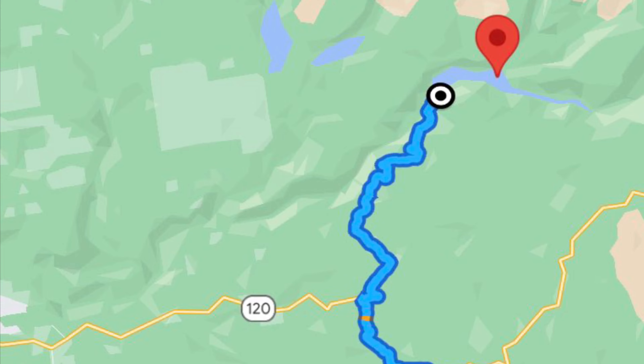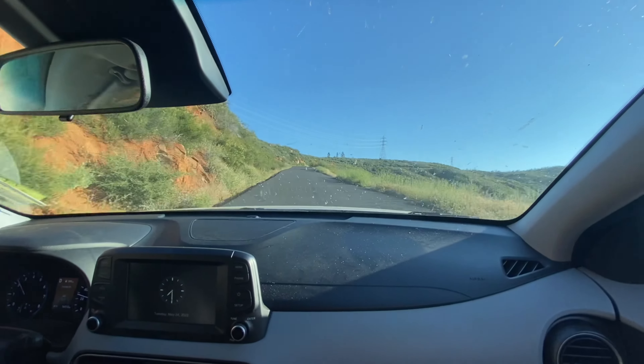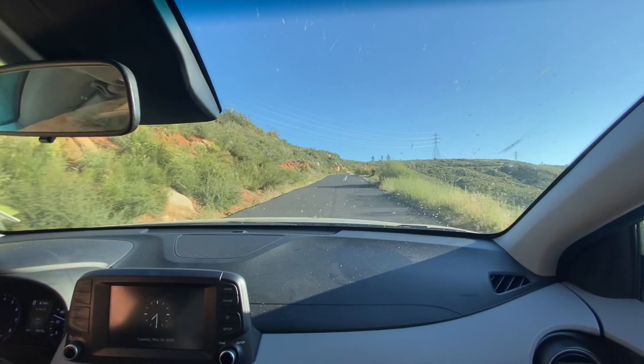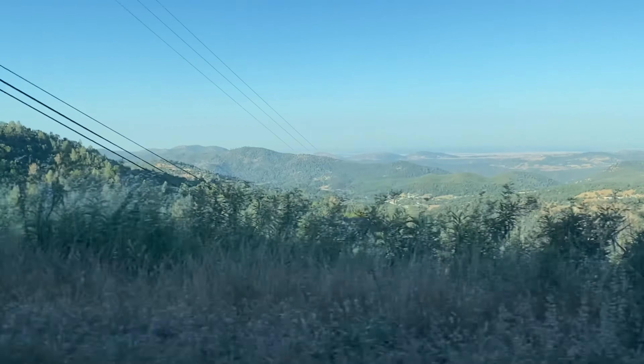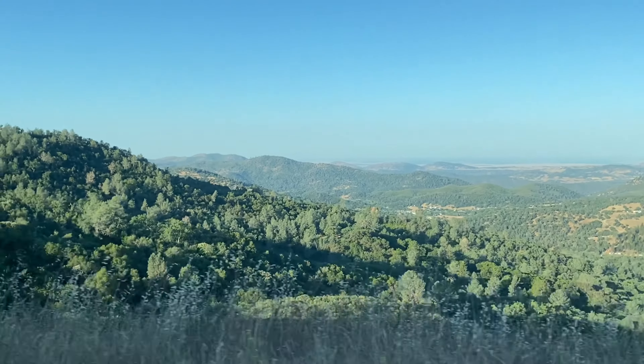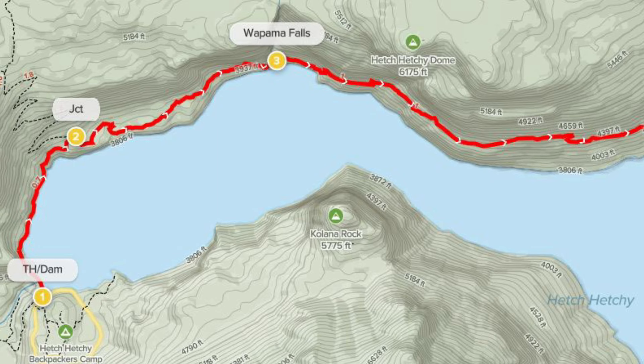Hetch Hetchy Road can be accessed right outside the park via Highway 120. Then it's about 17 miles of scenic twisty roads once you get off that, which occasionally transition into one lane, so be aware of that if you're visiting. Chances are you probably won't have to navigate through too many vehicles since it's such an unpopular section of the park. Once you've reached the little parking area at the end of the road, there's one seemingly endless trail that'll get you to wherever you want to go in Hetch Hetchy Valley.